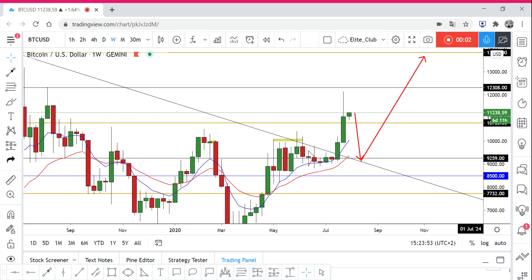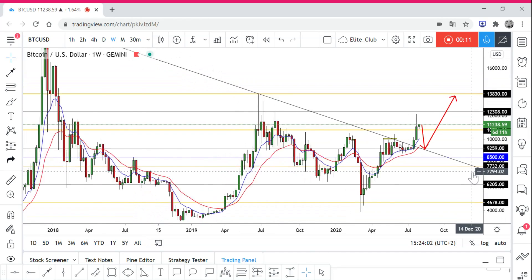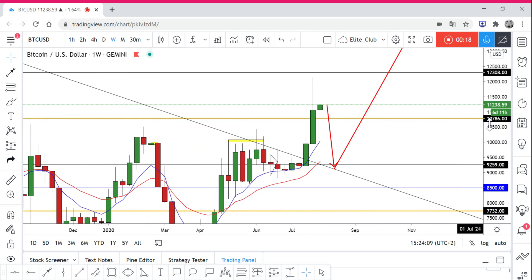Hello traders, this is Bitcoin analysis and we are standing on the weekly time frame. We have this downtrend line that has been broken, and we have this barrier around 10,786 which is a major level in Bitcoin. We have this weekly candlestick closure above it, but we still have this big rejection to the upside.